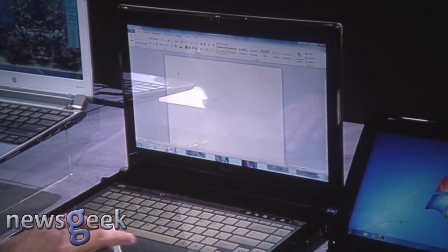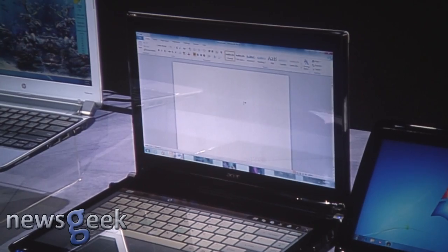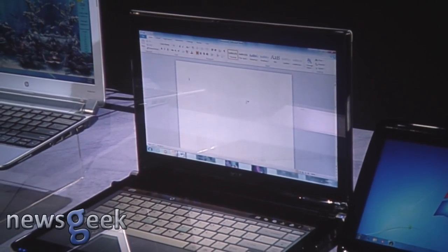So I can launch Word here. I have a trackpad. I can do productivity scenarios. It's got that kind of hardware and software integration and a really cool form factor.